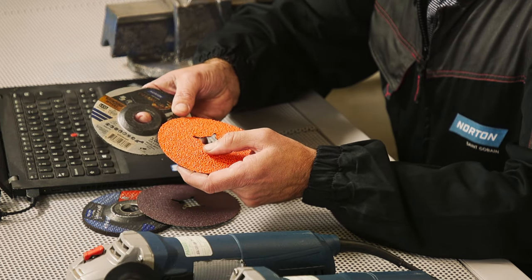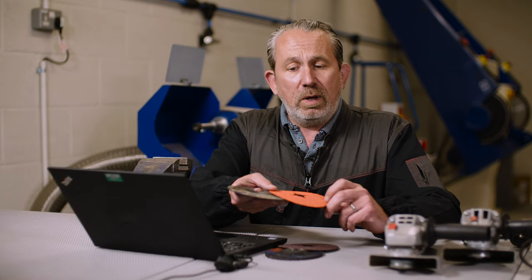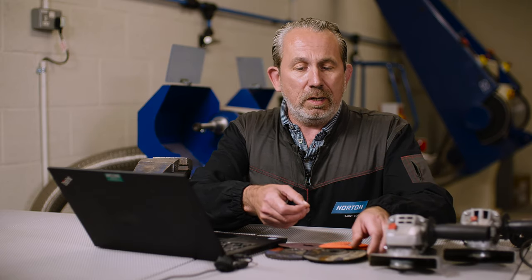Such as these products here — the Norton Quantum — and this is where we're using ceramic. The reason we see a huge difference in performance with a ceramic grain is because with ceramics you need to put more power behind the abrasive tool to help the grain fracture and release new sharp cutting edges.